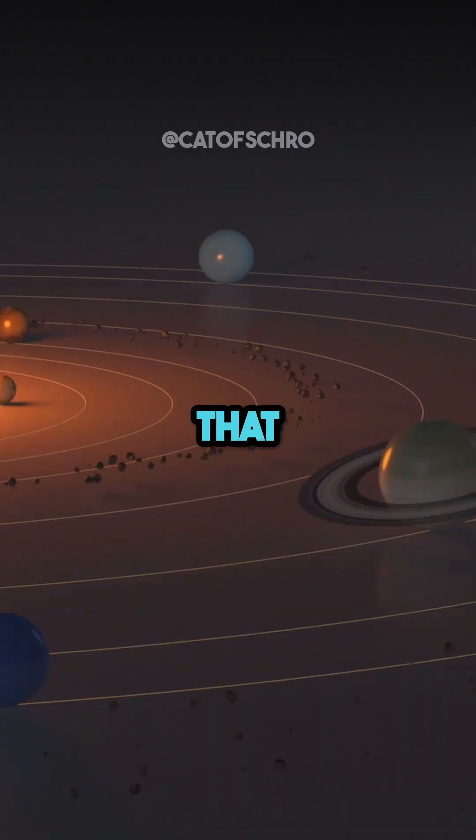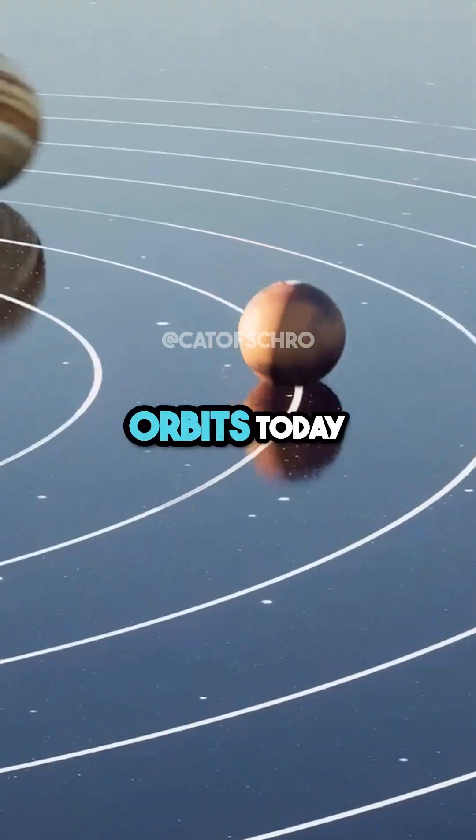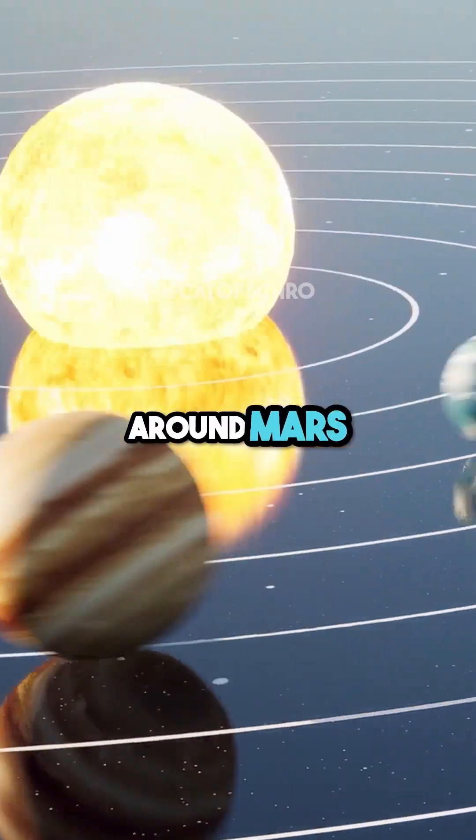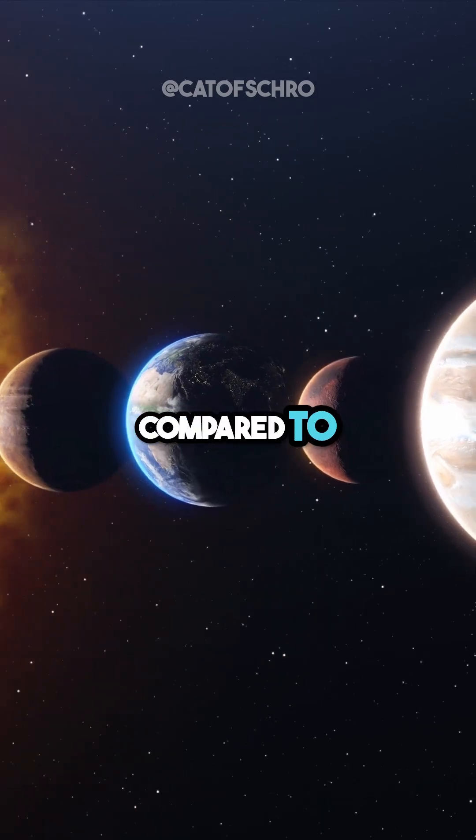And it looks like Jupiter did that. It looks like it formed and came in, almost to where Mars orbits today, and cleared out the region around Mars — which is maybe the reason Mars is so small compared to Venus and Earth.